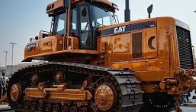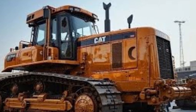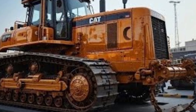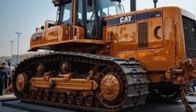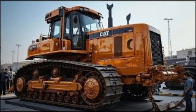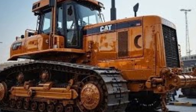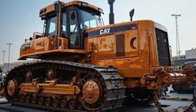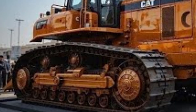Moving to the operator's cabin — this is where Caterpillar's attention to detail truly shines. The 2025 model introduces a completely redesigned operator environment featuring a panoramic glass design for better visibility, a fully adjustable air suspension seat, and a state-of-the-art control layout. Noise levels have been reduced to under 75 decibels inside the cabin thanks to advanced soundproofing and anti-vibration mounts. The climate control system uses dual-zone automatic air conditioning for comfort in both hot and cold environments.